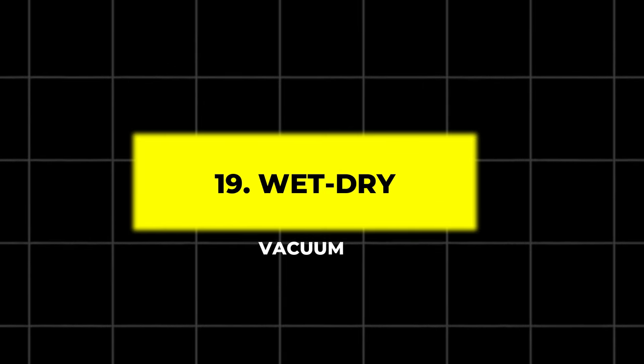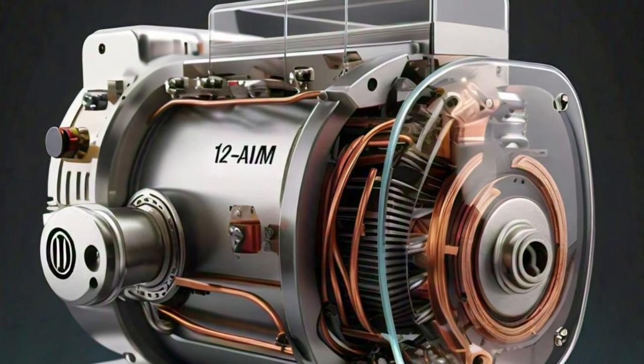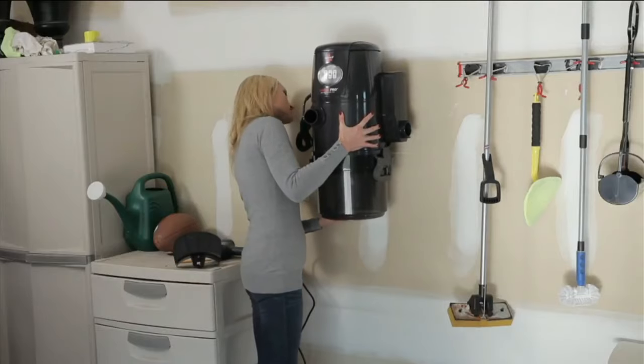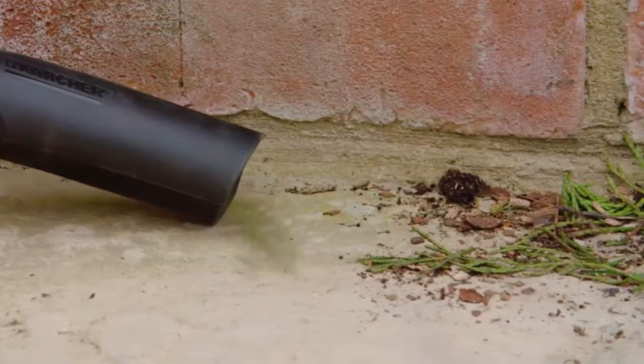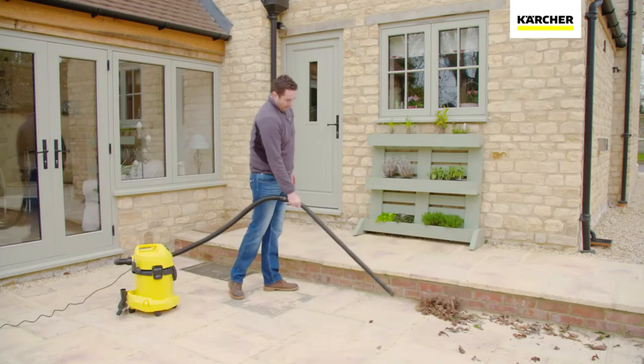19. Wet Dry Vacuum. A powerful wet-dry vacuum is an essential tool for any garage. This vacuum features a 12-amp motor for maximum suction power and a 4-gallon dirt tank to hold more debris. Its versatility allows it to clean up spills, dust, and even heavy debris. It can also convert into a blower, making it a multi-purpose tool.